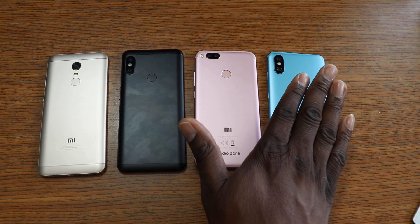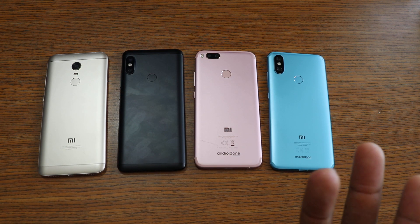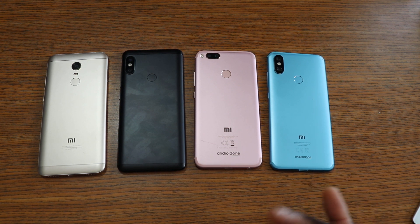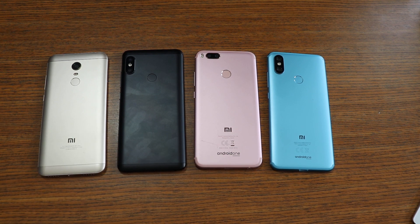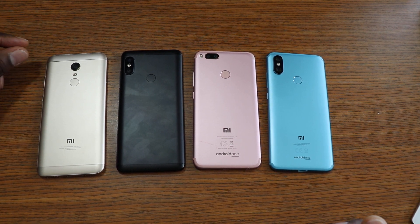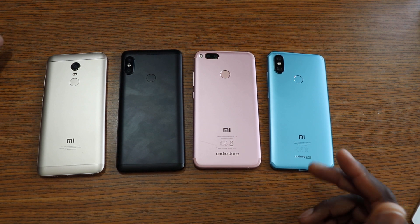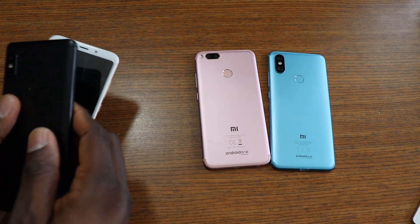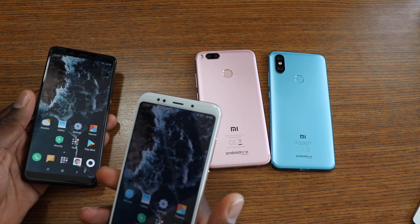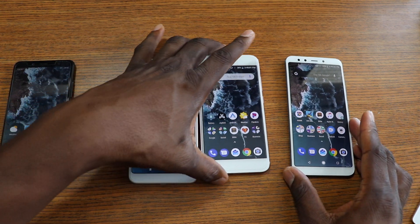The Mi A2, Mi A1, Note 5, and 5 Plus pretty much share the same hardware. They all have metal builds, glass fronts, and very identical designs — these two match each other, and these two match each other. I like all the hardware. Even though the Mi A2 removed the headphone jack, I just use Bluetooth. Hardware-wise, they're all fine — I don't see a reason to say one is better than the other.